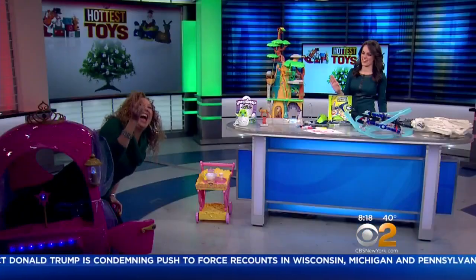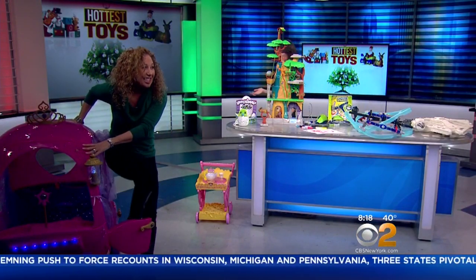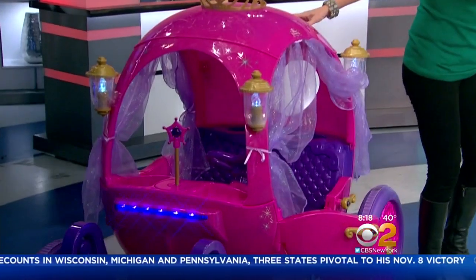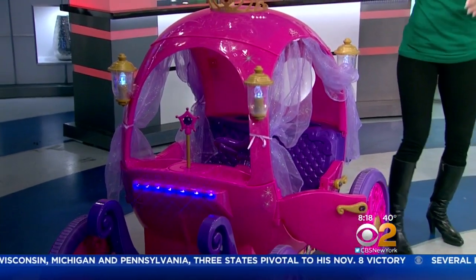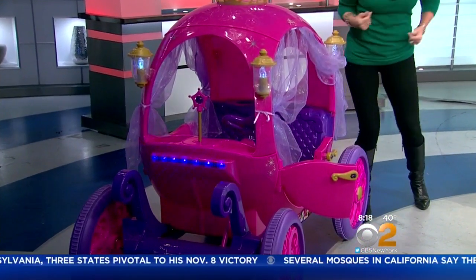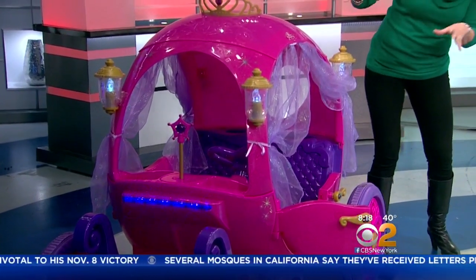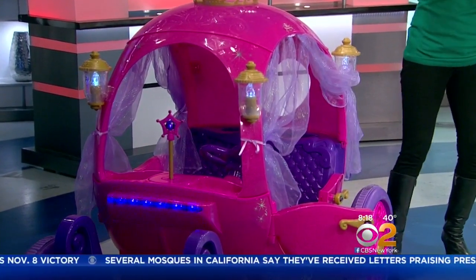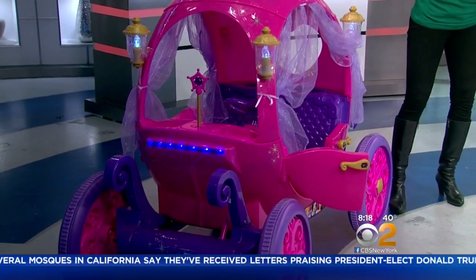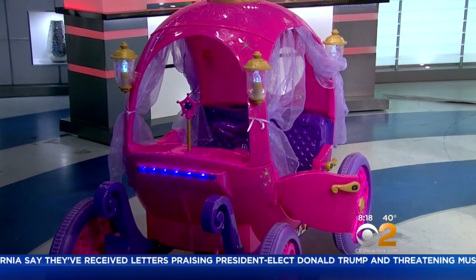I cannot even deal with this right now. How gorgeous is this? Is this the most amazing gift you can get a little princess? Every little girl watching right now is like I want this. This is the Disney Princess Carriage. Obviously it's electric, it goes about four miles an hour, we can fit two little princesses in at the same time. We have lights, we have a tiara. It is just beautiful — the wow item for any little princess. How much is one of those? This is about $300.